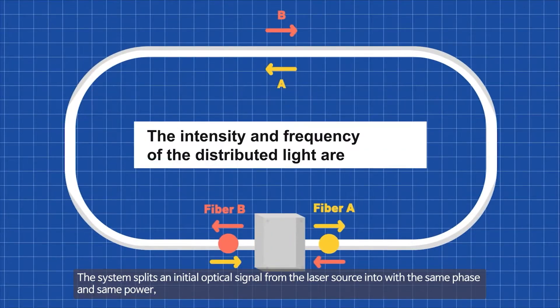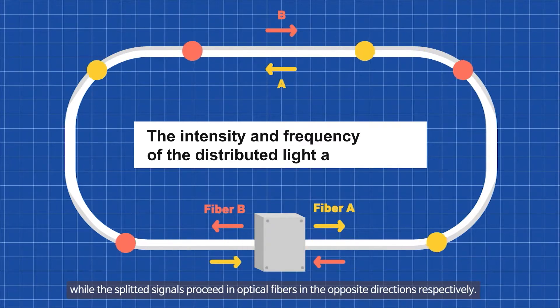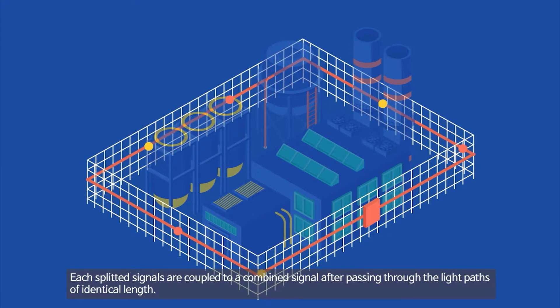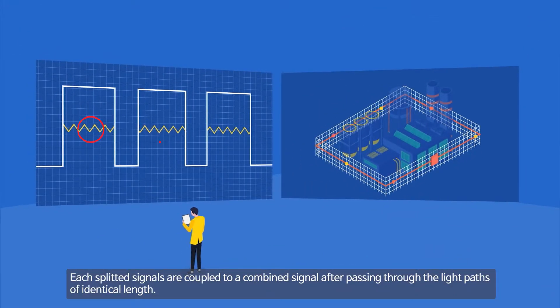The system splits an initial optical signal from the laser source into two signals with the same phase and same power, while the split signals proceed through optical fibers in opposite directions respectively. Each split signal is then coupled into a combined signal after passing through light paths of identical length.